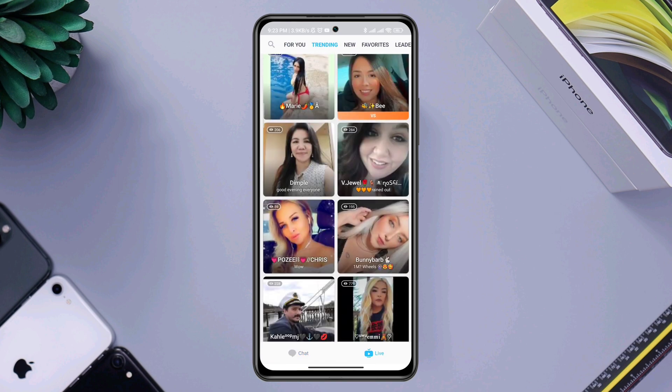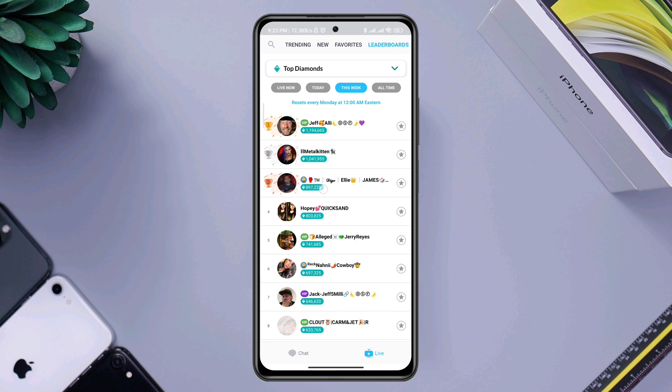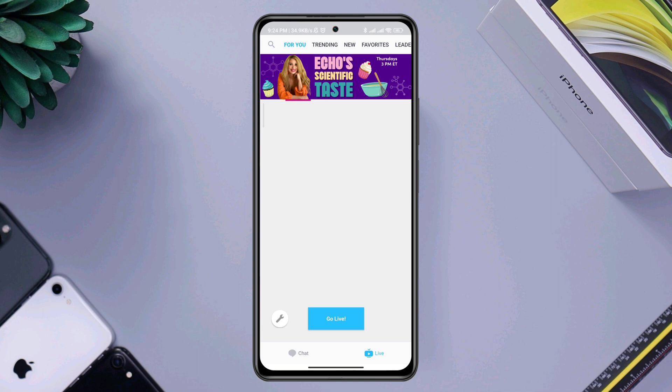They said Kick's new chat was not working and not showing messages, and they couldn't chat with anyone. Solving this message not showing issue is relatively easy and simple after analyzing the whole matter.